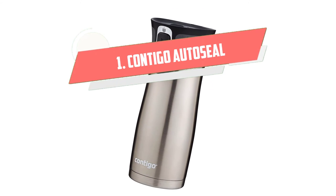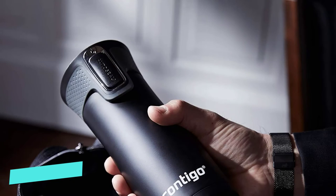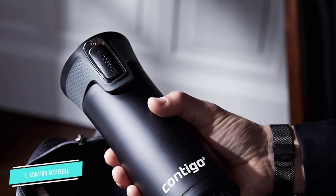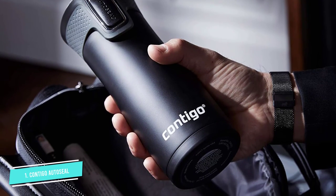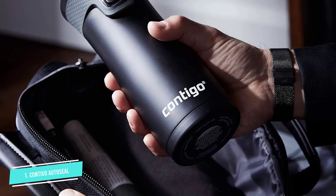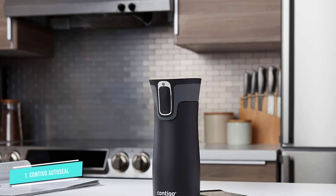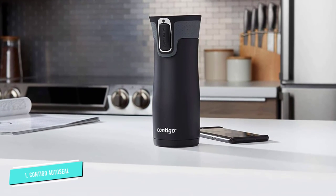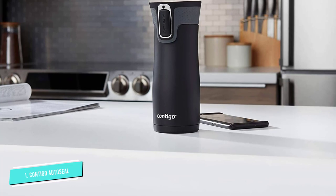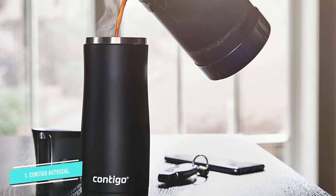Number 1: Contigo AutoSeal. While all of these mugs are great, one stood out as having the most unique and well-thought-out qualities: Contigo West Loop. It combines good design with practicality, helping you enjoy the best coffee wherever you are. It's difficult not to appreciate its innovative auto-seal lid design, which makes it the best travel mug on the market and a great all-rounder. The YETI Tumbler is a good competitor, but loses points for not being spill-free.